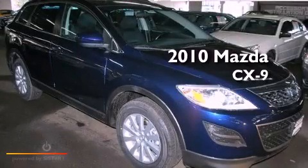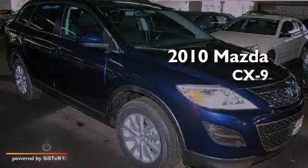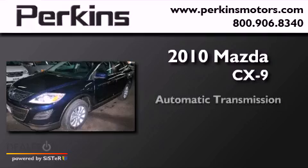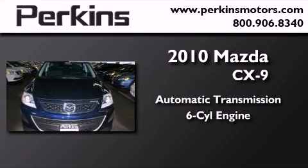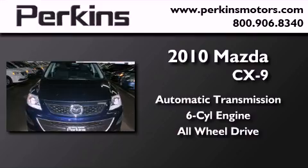This is a 2010 Mazda CX-9. This crossover has an automatic transmission, a six-cylinder engine, and the added safety and control of all-wheel drive.